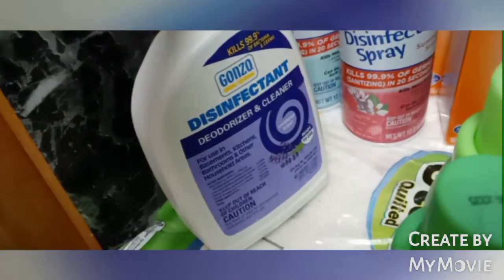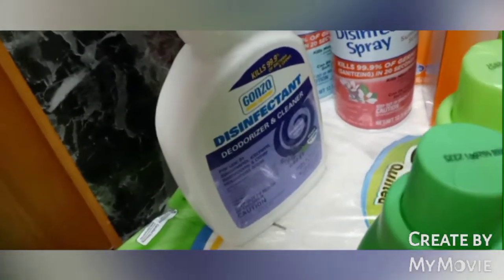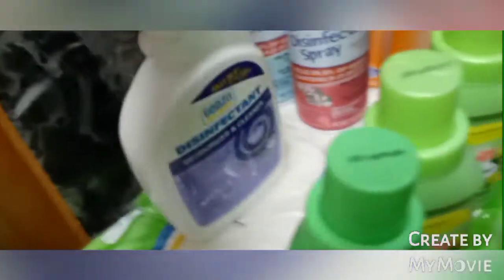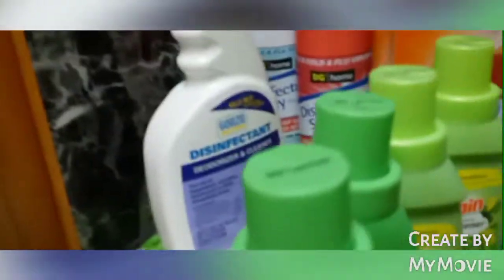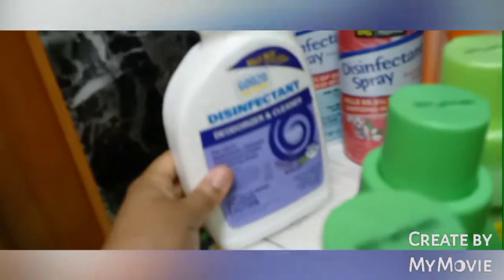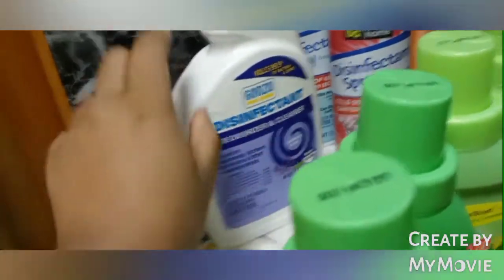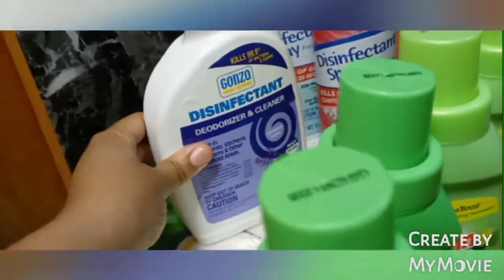I also got the store brand disinfectant deodorizer and cleaner — I got two of them. I sent one to school with Markaya this morning for the class, because as much as I can do to keep the kids safe, I will do my best. I kept one for myself. This is the lavender scent and it was about two dollars and 49 cents — really cheap at Dollar General.